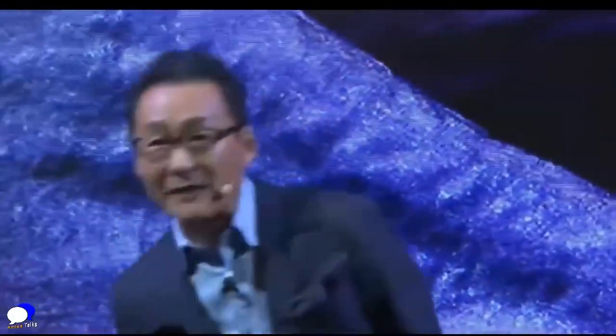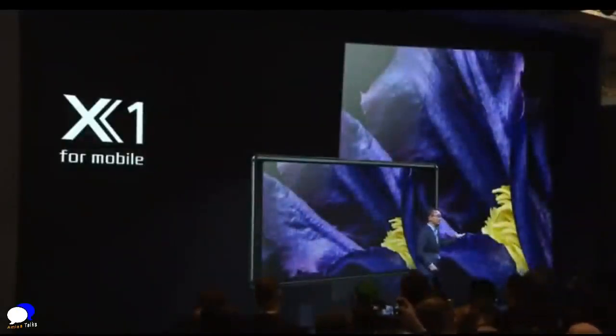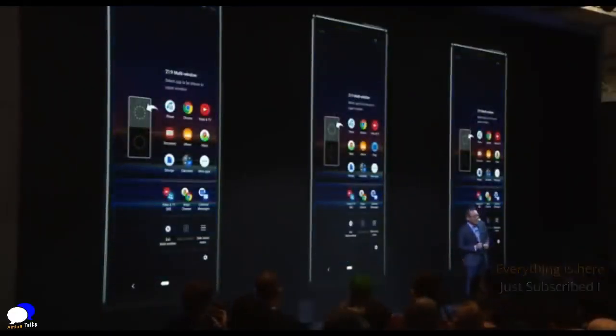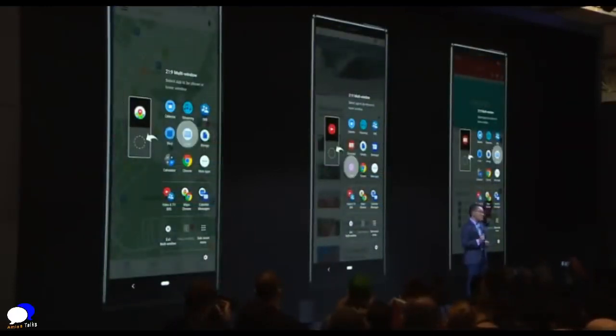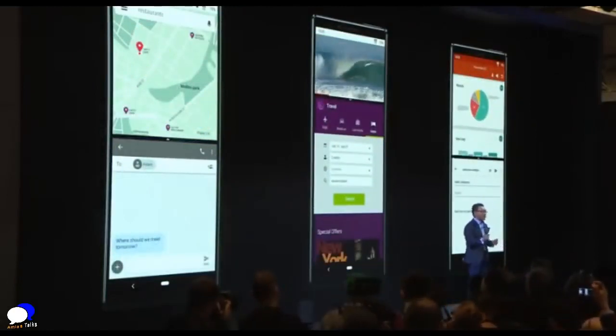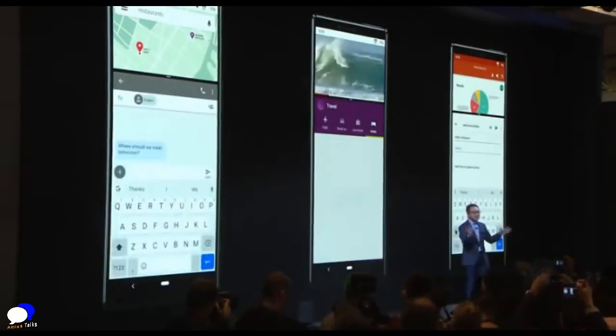Xperia 1 is packed with Sony's award-winning BRAVIA TV technologies and the newly developed processor X1 for mobile. This offers advanced color accuracy and unbeatable contrast for the most true-to-life picture quality imaginable, for viewing every type of content in immersive 21x9. And when life gets busy, you can easily multitask with two screens — top and bottom — for multiple vantage points, bringing never-before-seen flexibility to control your digital life.